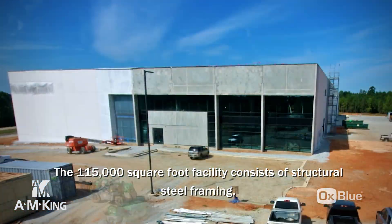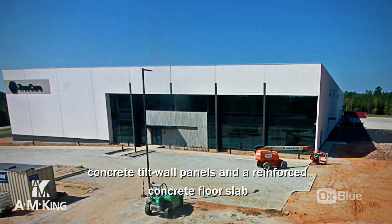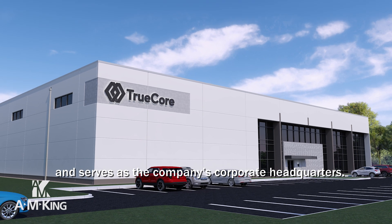The 115,000 square foot facility consists of structural steel framing, concrete tilt wall panels, and reinforced concrete floor slab, and serves as the company's corporate headquarters.